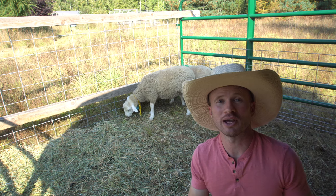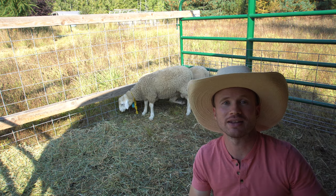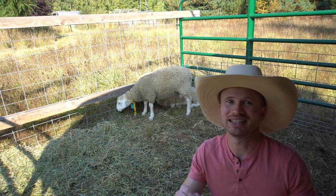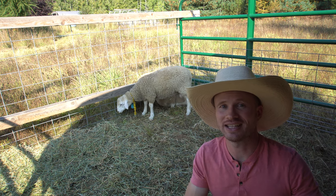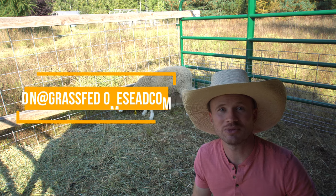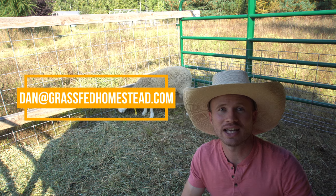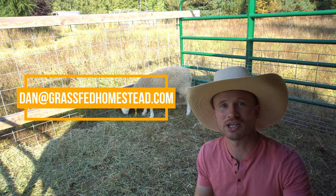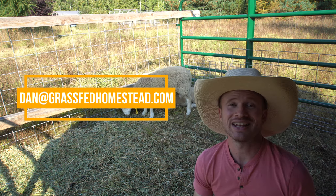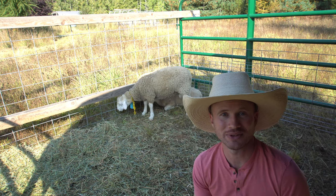Mark, I hope all this information was super helpful, and I hope it was also helpful for other viewers out there who might have that same question. That wraps up this edition of Ask Dan. If you have a question you'd like for me to tackle on the Grass-Fed Homestead, feel free to write in at dan@grassfedhomestead.com and put Ask Dan in the subject line. And again, if I can't get you a satisfactory answer, I will find an expert who can.